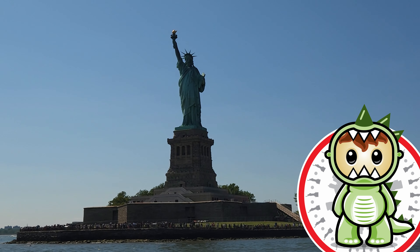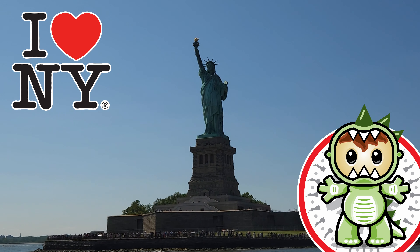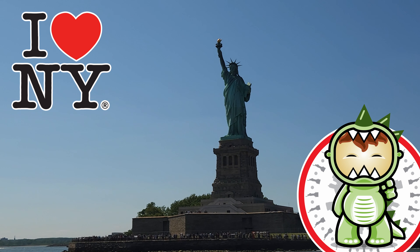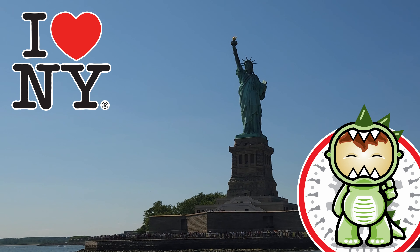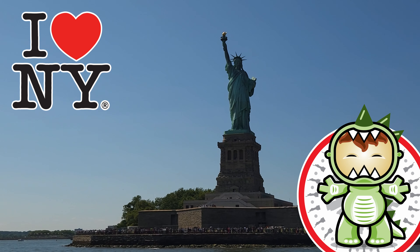Hi everybody, and welcome to today's adventure. Today I'm in New York City visiting the Statue of Liberty and trying some of the snacks. If you like this content, please comment below and tell me if you've been to the Statue of Liberty in New York City, and hit the like and subscribe button. Now let's get started on today's patriotic adventure.